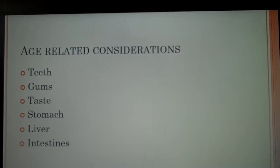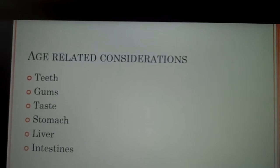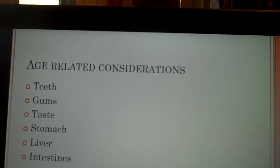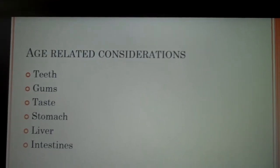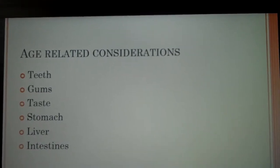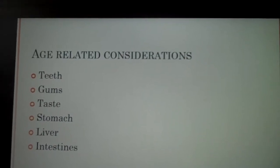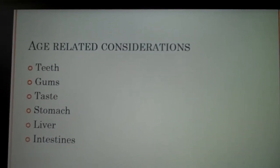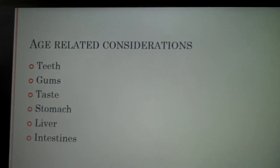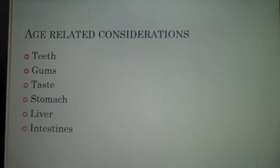Age-related considerations. Teeth: infants should have about six to eight teeth by one year of age. Children and adolescents should have white, smooth teeth, and about 20 baby teeth are replaced with 32 permanent teeth. The gums should be tight against the teeth and pink. Infants can taste. The stomach is small at birth, the liver is immature, and the intestine has greater motility in the infant stage, and it is deficient in the enzymes amylase, lipase, and trypsin.